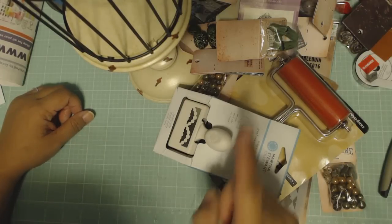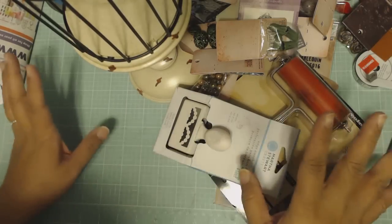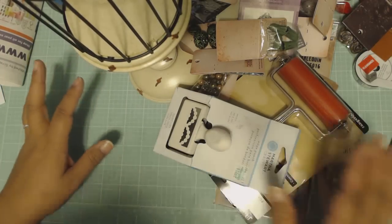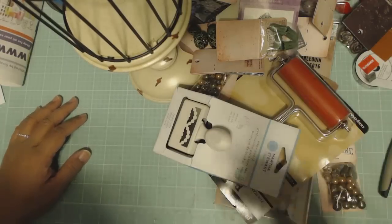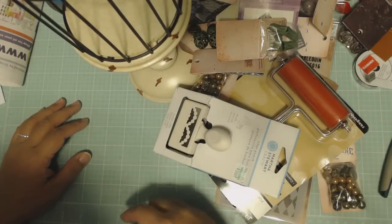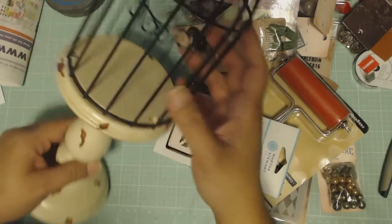Hi, number four — last stop, last video for the night and last part of the haul. No more after this. Well, that's not true, there might be something I forgot to show you.